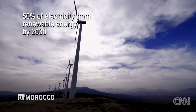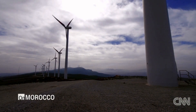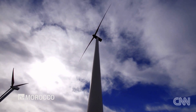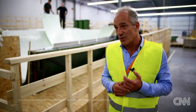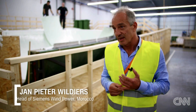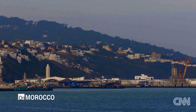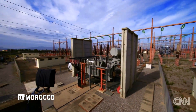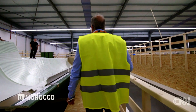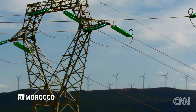Morocco has goals to get 50 percent of its electricity from renewable energy by 2030. Siemens' head of wind power in Morocco says this kind of thinking makes the country a great partner. Wind energy is enormously important for Morocco's energy balance and economic growth. The strategy to make Morocco less dependent on external fossil energy resources makes a lot of economic sense.